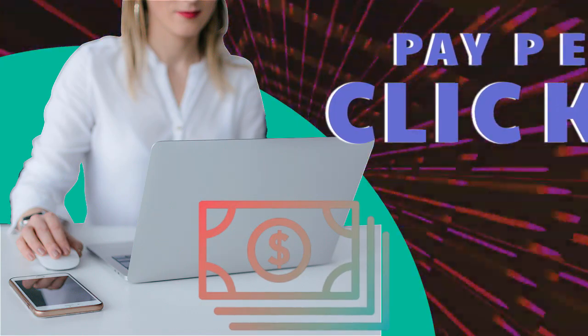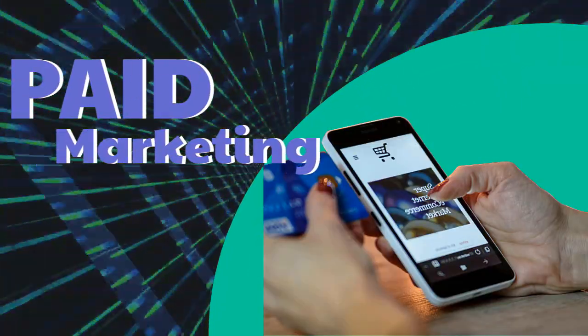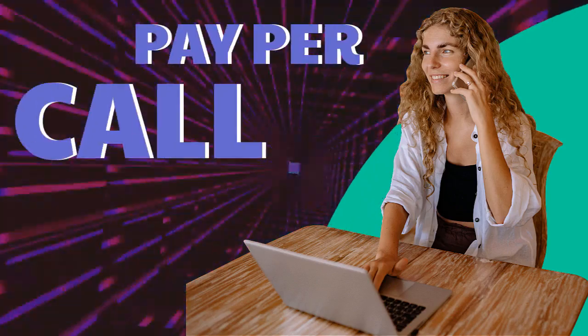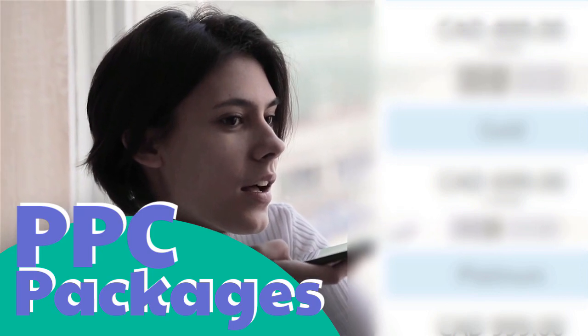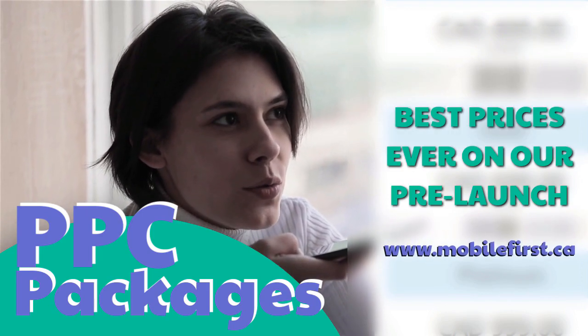PPC — pay-per-click, paid marketing, remarketing, retargeting, mobile phone number pay-per-call, and PPC packages. Best prices ever on our pre-launch — check it out at mobilefirst.ca.